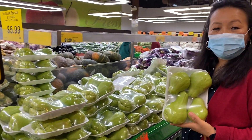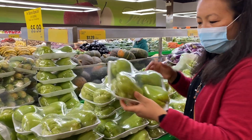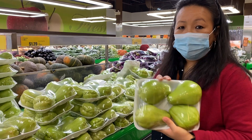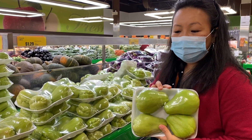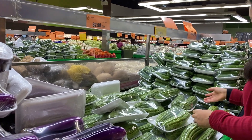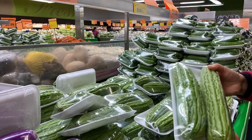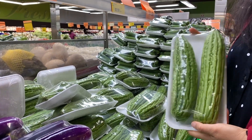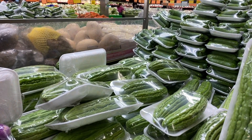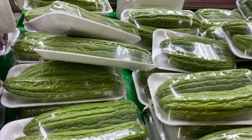Look at this fresh bitter melon. It looks so nice, so fresh. Alun is going to get one — that's the bitter melon. It's a bit different from our melon back in India. It's bitter, but it's very spongy. But this is equally good.